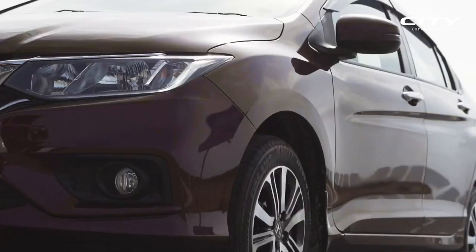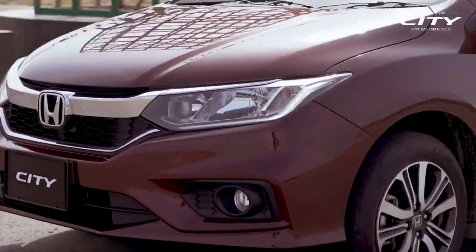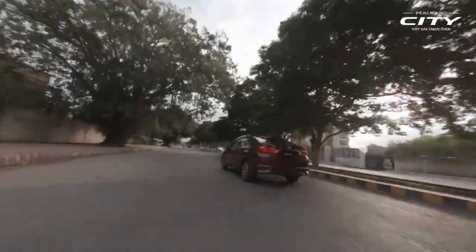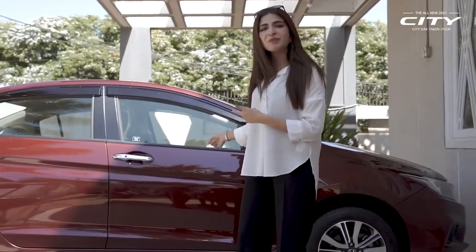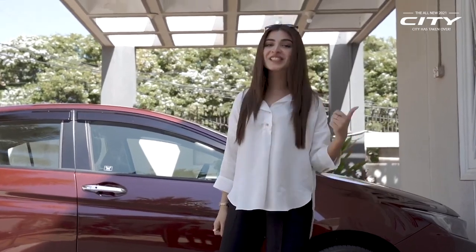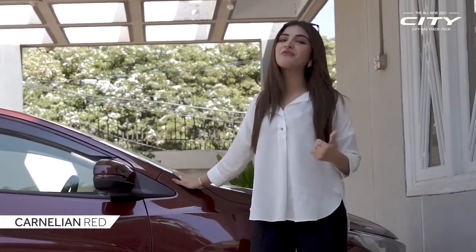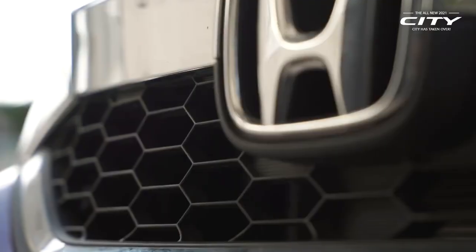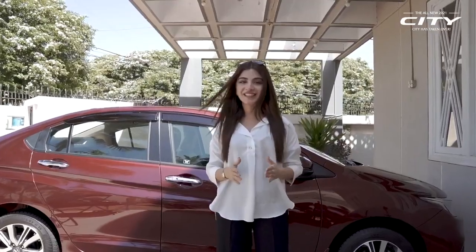So let's see what new features are in the New Honda City. The first thing which is important for me is the design of the car, second features, and third ease of driving. Its design is very cool and the color is also very cool. This color is carnelian red and it's my favorite color in cars. This car has a youthful feel — I think the young generation will definitely like this car.